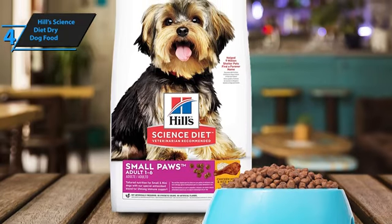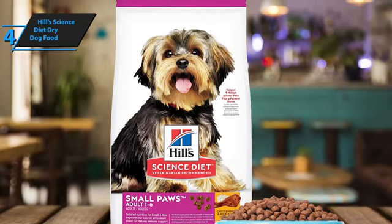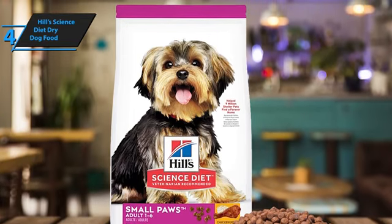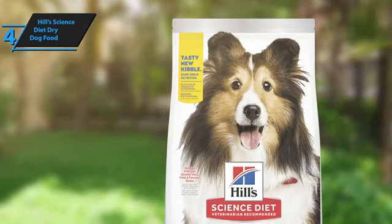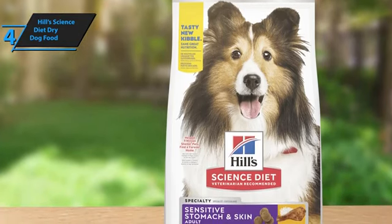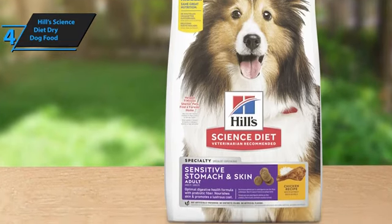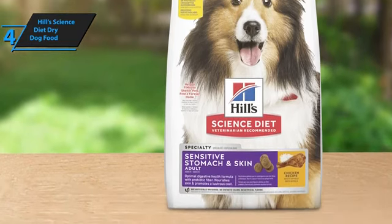Additionally, Brewer's Rice, a byproduct of cereal grain processing, supplies necessary caloric energy without compromising the food's nutritional value. This commitment to quality and tailored nutrition makes Hill's Science Diet Dry Dog Food an exemplary choice for owners of small breeds seeking to nourish their pets with the best the market has to offer in 2024.